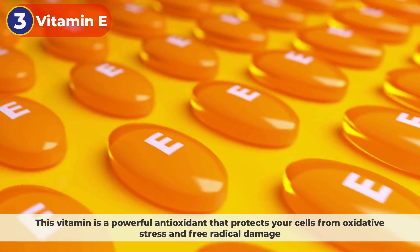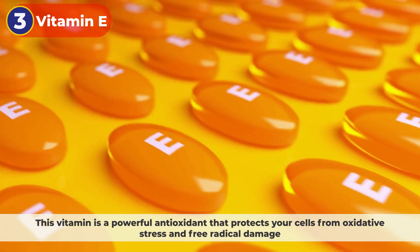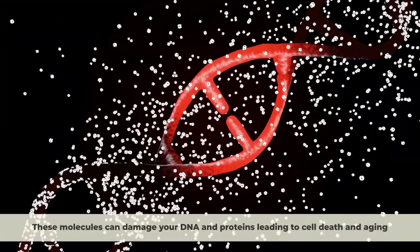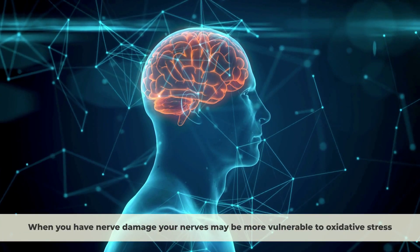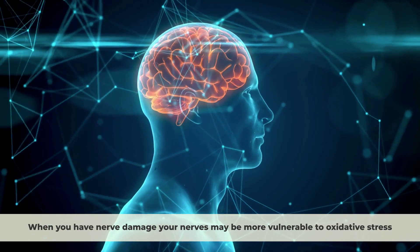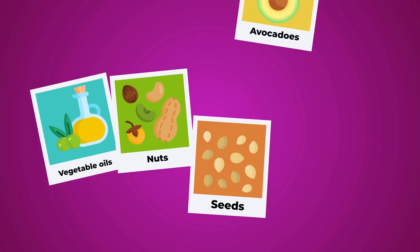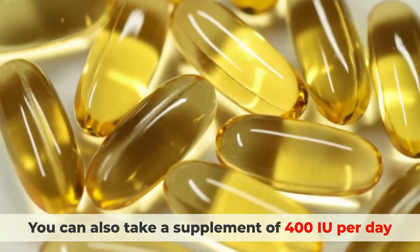3. Vitamin E. This vitamin is a powerful antioxidant that protects your cells from oxidative stress and free radical damage. Oxidative stress is a condition where your body produces more reactive oxygen chemicals than it can neutralize. These molecules can damage your DNA and proteins, leading to cell death and aging. When you have nerve damage, your nerves may be more vulnerable to oxidative stress due to reduced blood flow and increased inflammation. Vitamin E can help scavenge the free radicals and prevent further damage to your nerves. You can get vitamin E from foods like vegetable oils, nuts, seeds, avocados, and leafy greens. You can also take a supplement of 400 international units per day.